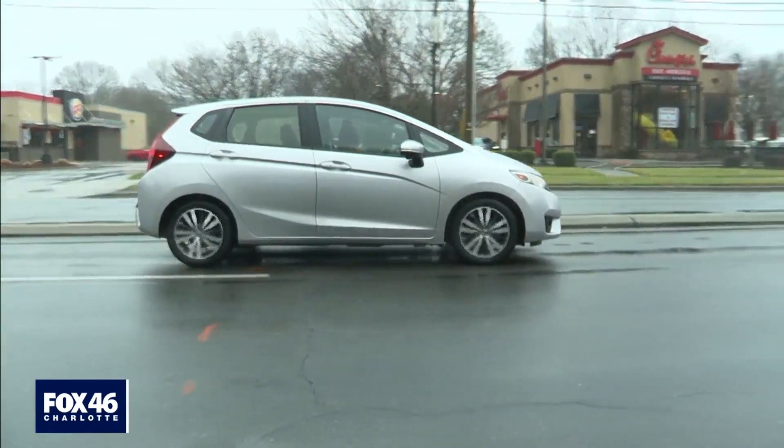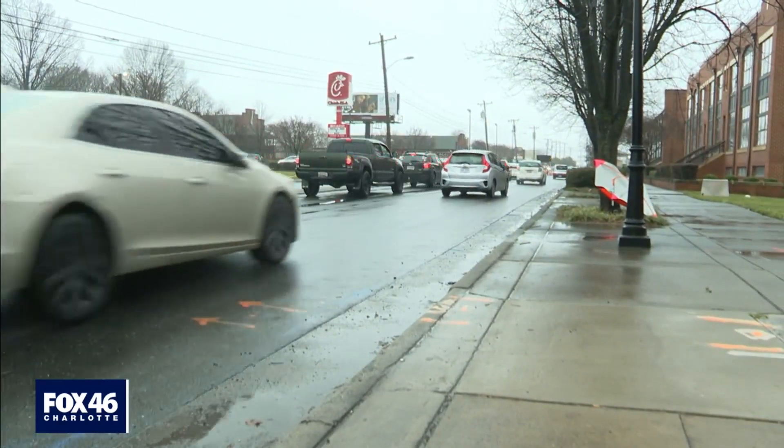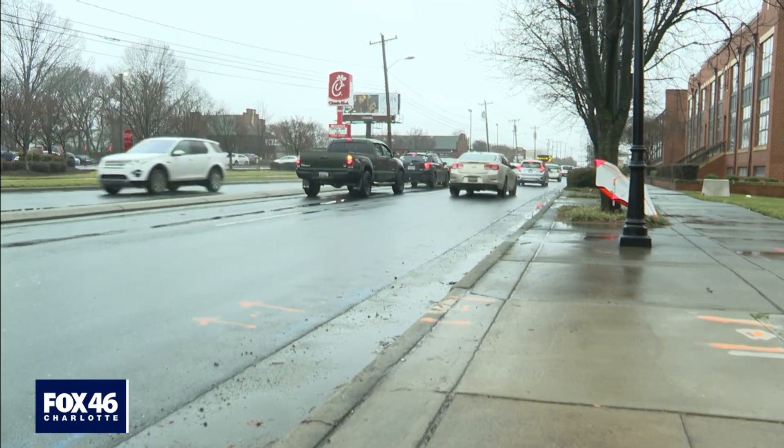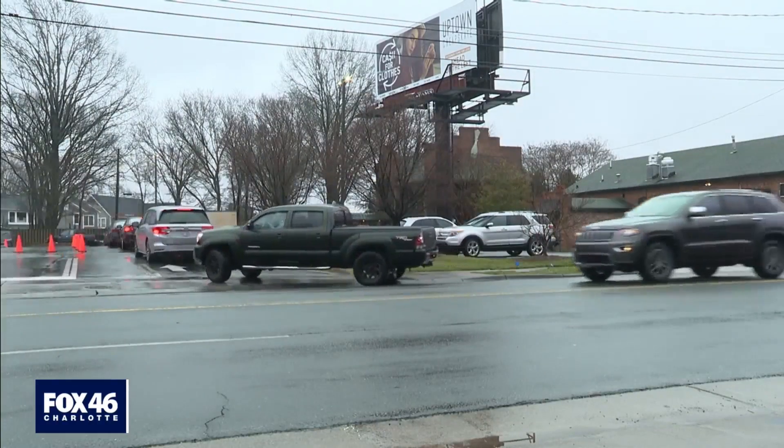Custer is concerned that unless something is done, these traffic troubles won't slow down. This side of town is only getting bigger, with more and more places being built and more and more people moving in. Traffic's only going to get worse on this end of town. In Charlotte, Matt Grant, Fox 46.